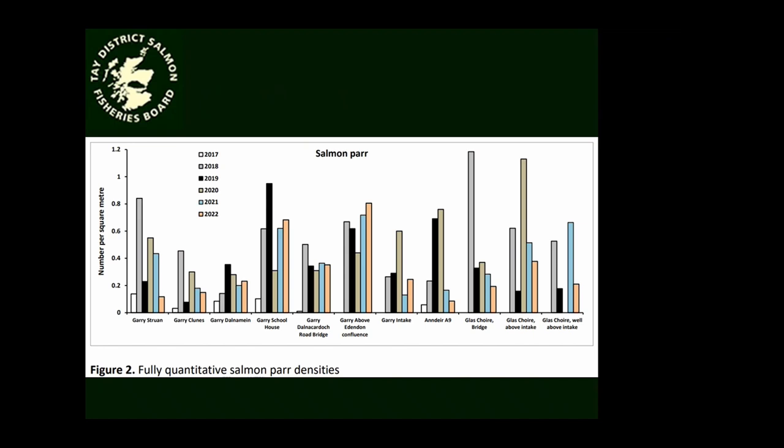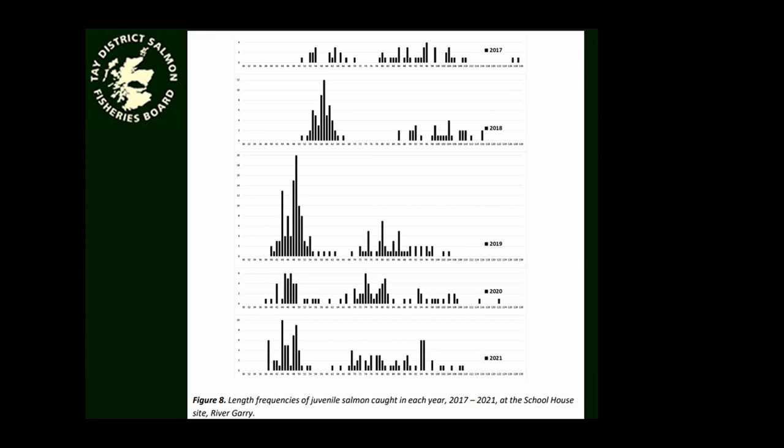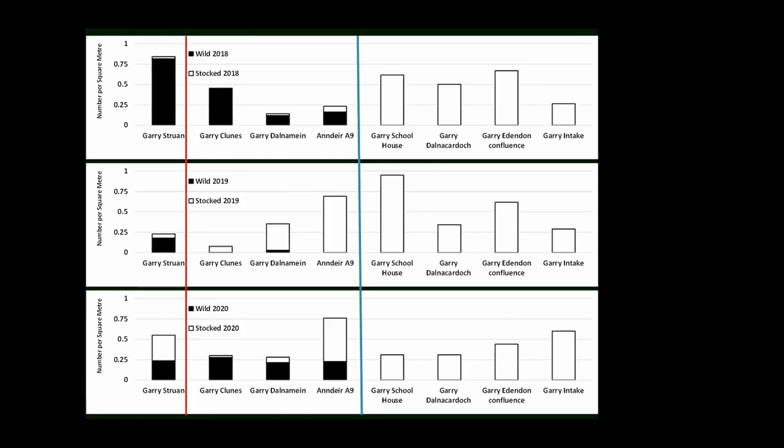And likewise with salmon parr - particularly in the stocked areas, the core stocked areas, we're really seeing a lot more salmon, really good numbers of salmon parr now. Another interesting thing we found, just picking the Schoolhouse site which is at the bottom of the stocked area - it's quite a prolific site, but you can see from the start that initially there were only two age classes of fish, and the fry were quite big. As time has gone on, growth rates have gone down and we're now really into three-year-old territory. So effectively, with multiple year classes present, we've got this thing right at carrying capacity, I would imagine.